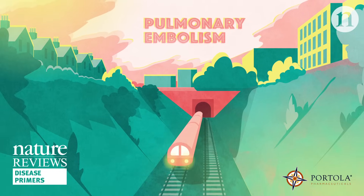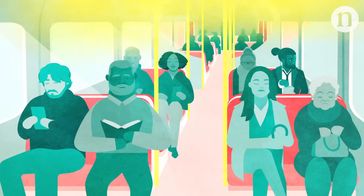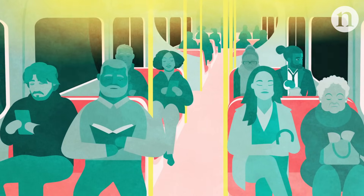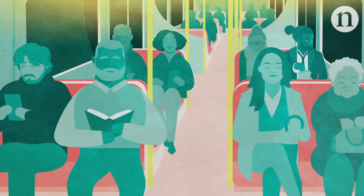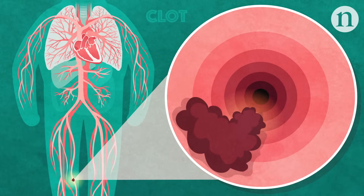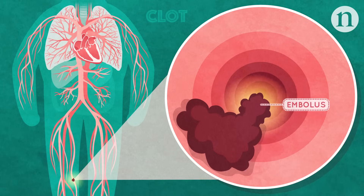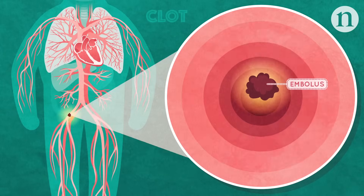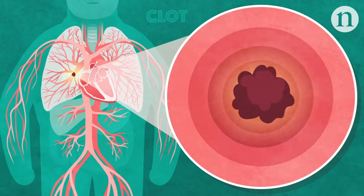A pulmonary embolism is a blood clot in the veins of the lung. It is one of the most dangerous types of venous thromboembolism, which is the general term for when blood clots form in veins. Pulmonary embolism occurs when a small blood clot or embolus breaks off from a larger clot or thrombus and travels to the lung, where it can cause a potentially life-threatening blockage.